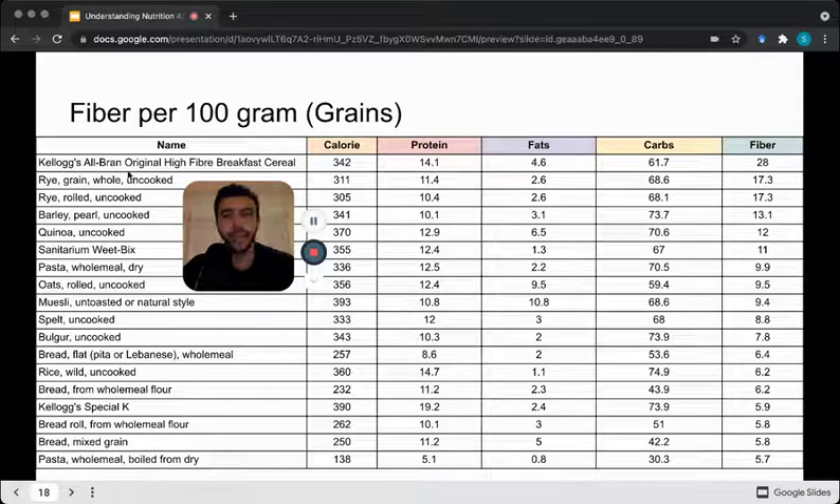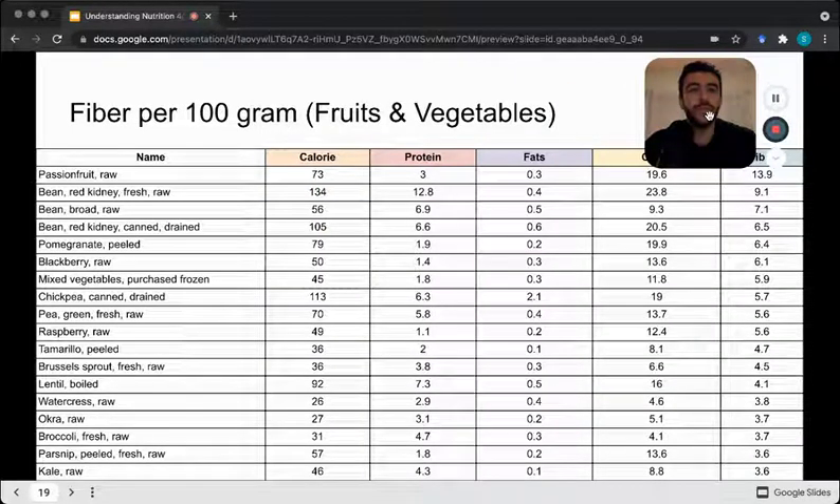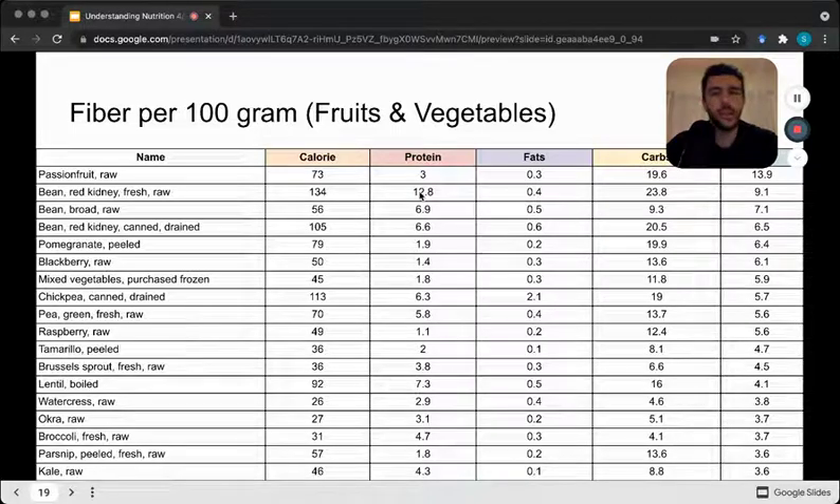Looking at fiber per 100 grams for grains, at the very top we've got All-Bran, then rye, quinoa, wholemeal pasta dry, wild rice, and wholemeal pasta boiled. Wholemeal breads, pastas, and brown rice will be higher in fiber than white versions. Both are completely equal for body composition — you can choose either — but you can manipulate the choice depending on sports performance or satiety. Fruits and vegetables high in fiber include passion fruit, legumes, chickpeas, Brussels sprouts, and broccoli — moderate carbohydrate, low in fats, with some protein.